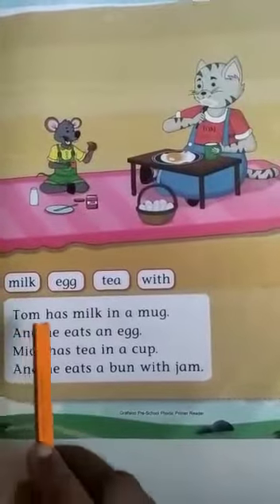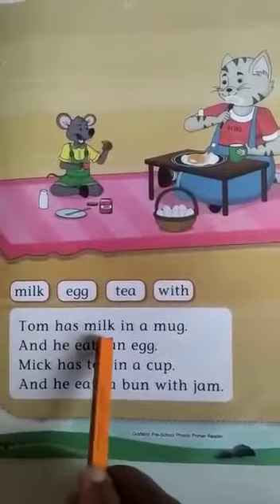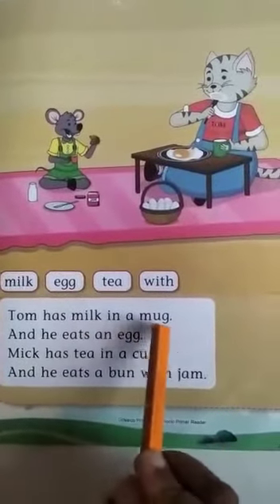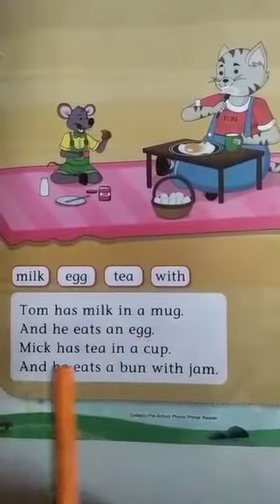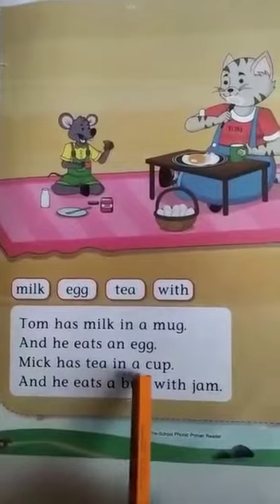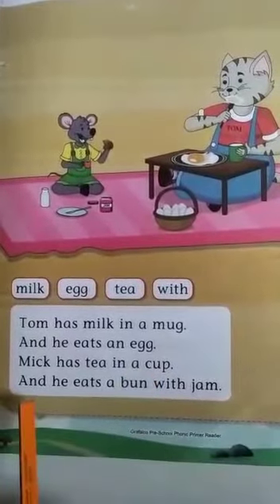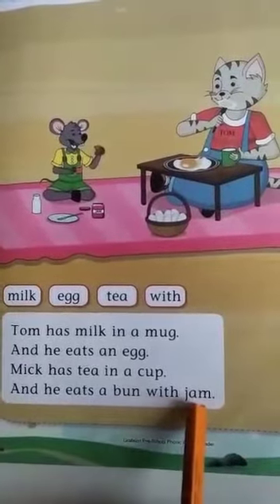Let's read the lesson, children. The first line is: Tom has milk in a mug and he eats an egg. Mick has tea in a cup and he eats a bun with jam.